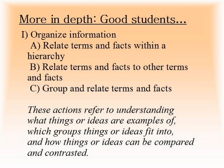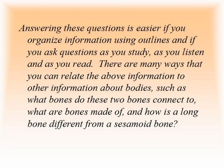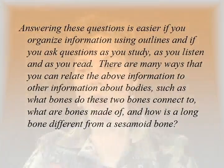Good students organize information. They relate terms and facts within a hierarchy, to other terms and facts, and they can group and relate terms and facts by similarities, differences, function, within a field of study, and between fields of study. This refers to understanding what things are examples of, which groups they fit into, and how they can be compared and contrasted. For example, the femur and the humerus have something in common — they are both examples of long bones. Long bones is a category within the group bones, which is an example of supportive connective tissue. Do you know what a connective tissue does? Can you name another connective tissue? What is a tissue? Answering these questions is easier if you organize information using outlines and ask questions as you study, listen, and read. There are many ways to relate this to other information: what bones do these two connect to, what are bones made of, and how is a long bone different from a sesamoid bone?